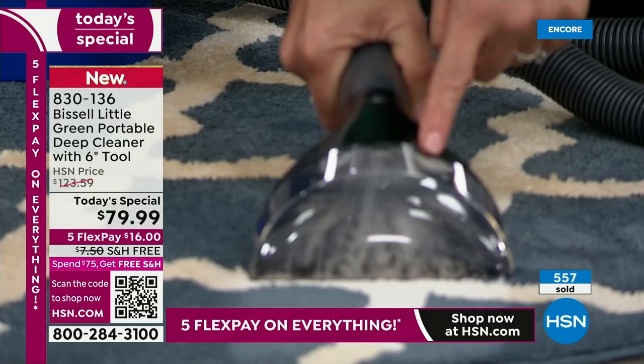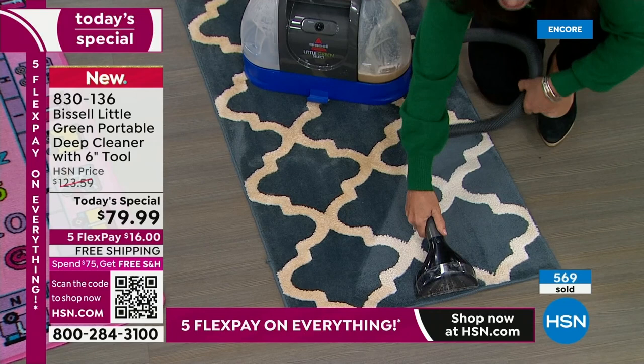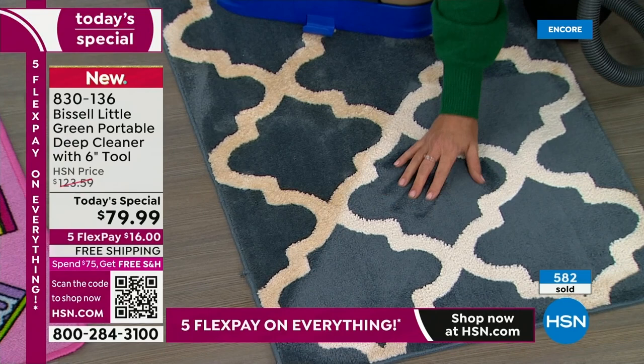You squeeze it here, the formula comes out. Look at the dirt — look how white the white really is. That is like a brand new carpet. Look at the smells you're getting out right here. I can do a whole wall-to-wall carpet with this because, unlike any other Little Green out there, you're getting that big tool. Look at the difference — your blues are blues, your whites are whites.